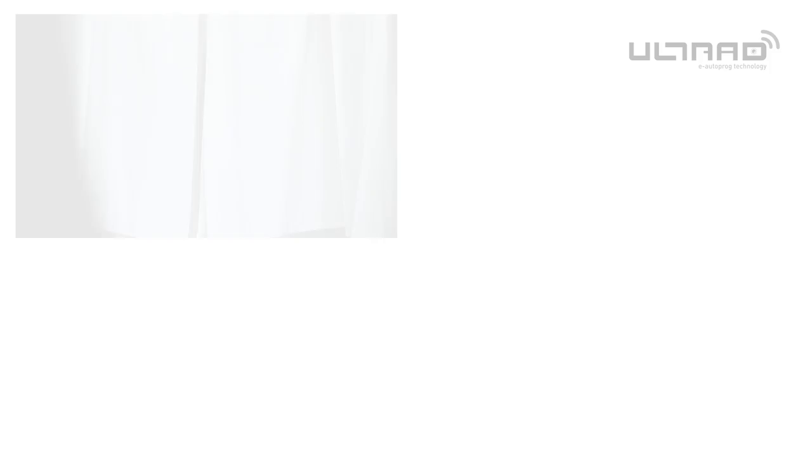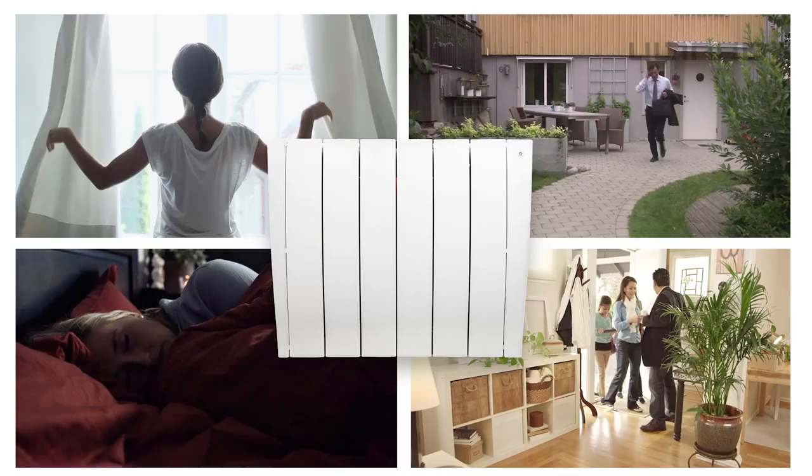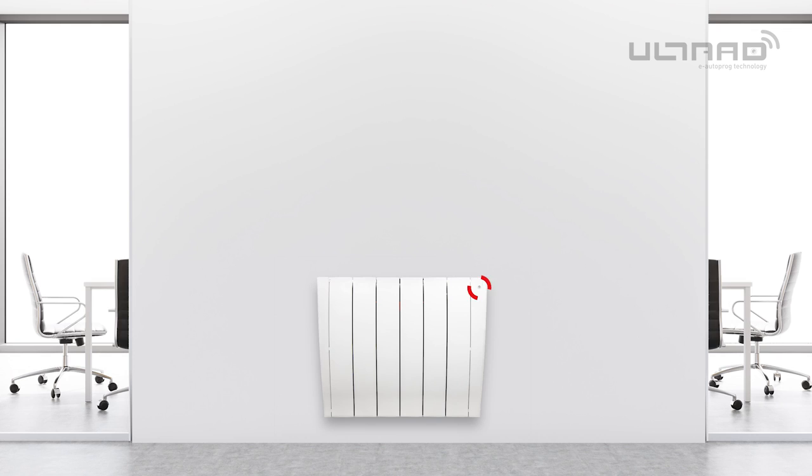With no set-up or date and time programming required, Haviland's Ultrad is the perfect solution for busy modern lifestyles. During its first week of operation, Haviland's Ultrad recognises patterns when each room is in use. It creates daily programs and automatically adjusts its settings so that each room is at the perfect temperature before it's in use.